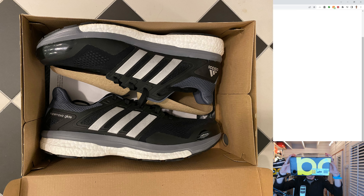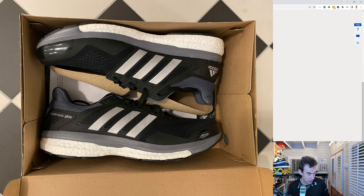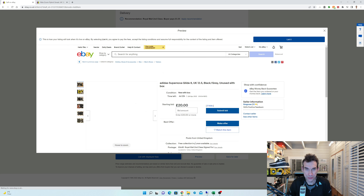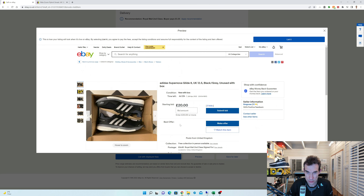Let's try the Supernova Glide 8 — this is the one that's in a box. This is a tricky one because these would be, if they were the modern pair, probably about £100. I think I paid about £60 for these. Let's see if I'm going to recoup some of the price. Let's go for a starting bid of £20 and allow offers of £35. Preview — okay, let's go with that. £20 starting bid.